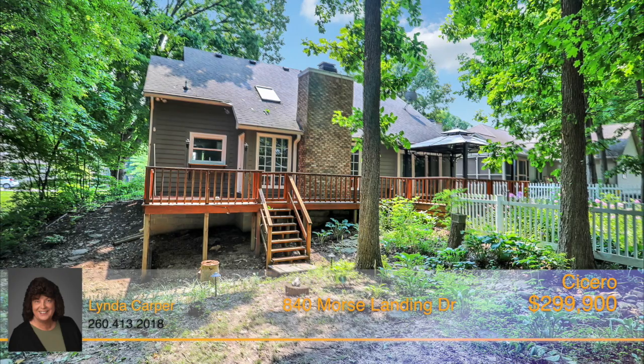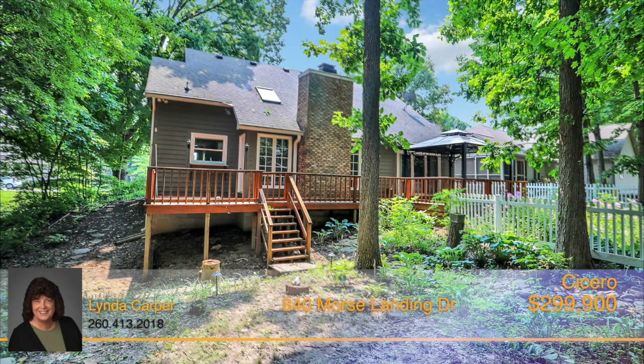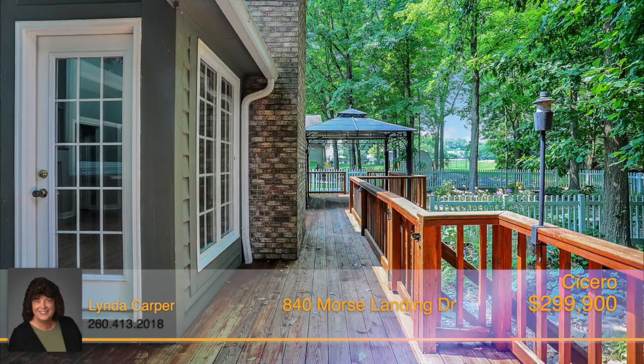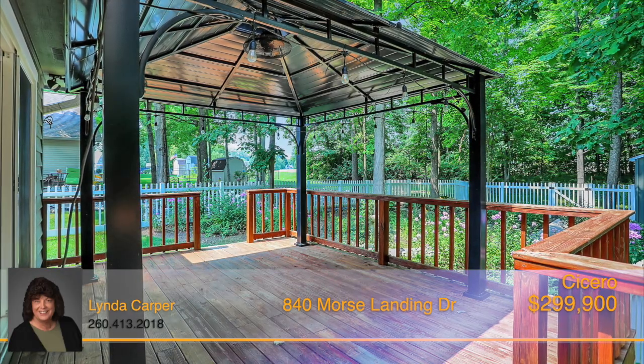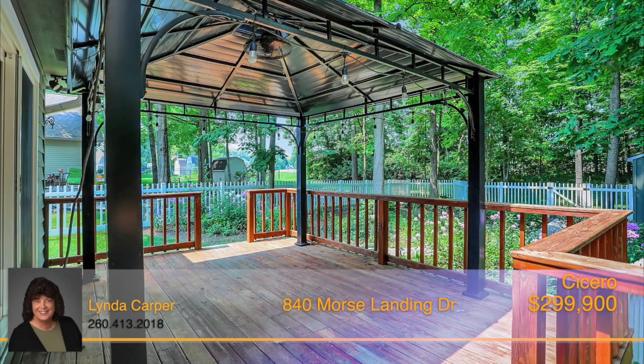Outside is a backyard paradise. The deck wraps around the back side of the home and has a separate canopied area. The space is perfect for enjoying morning coffee, relaxing at the end of the day, or even for entertaining.